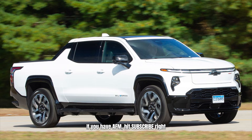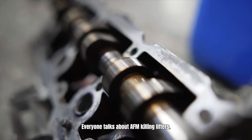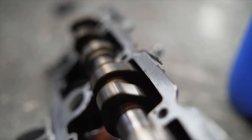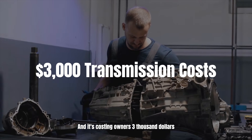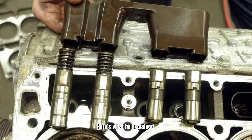If you have AFM, pay attention. Everyone talks about AFM killing lifters, about oil consumption, about worn cams. But this mechanic said that's just the symptom. The real problem starts earlier, and it's costing owners $3,000 in transmissions. Here's what he explained.